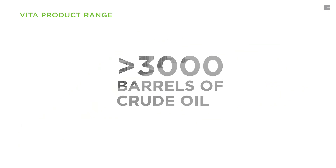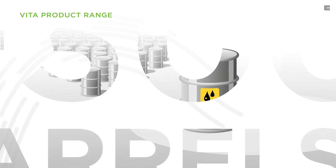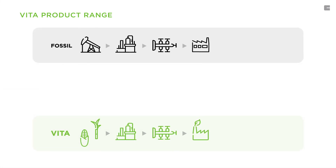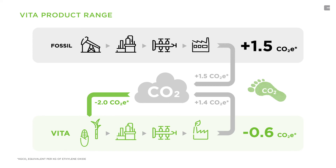With our Vita range, manufacturers can eliminate more than 3,000 barrels of crude oil equivalents for every kiloton of surfactant being used. In addition, by using plant sources like corn and sugar cane, more CO2 is removed from the atmosphere through biogenic carbon uptake than released during production.